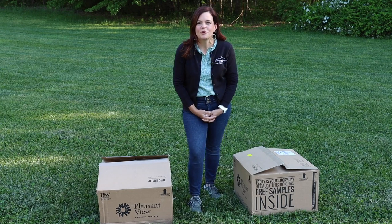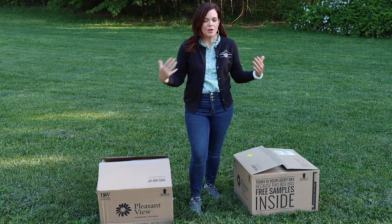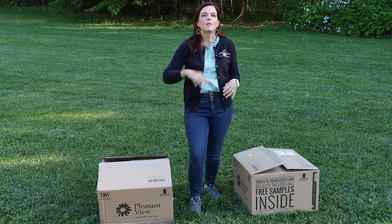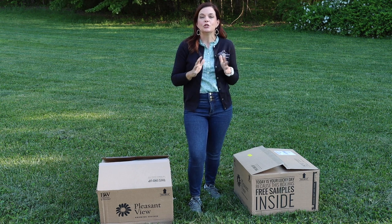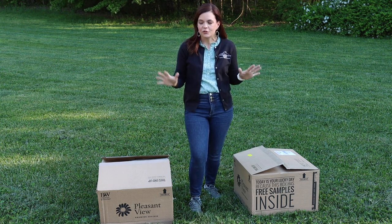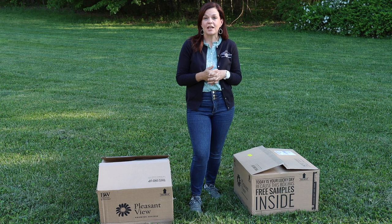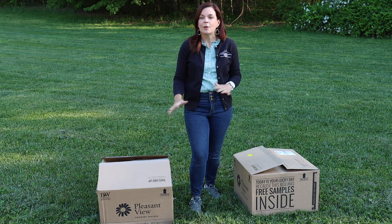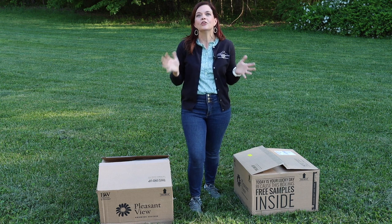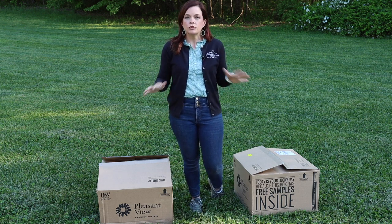Hello friends, welcome to Gardening with Creekside. I am Jenny and I have a very exciting video for you folks. Today we got the new 2022 annual introductions from Proven Winners. Big huge thank you to Paul and the whole team. Now if you remember, what we will do with these once the weather fully cooperates...